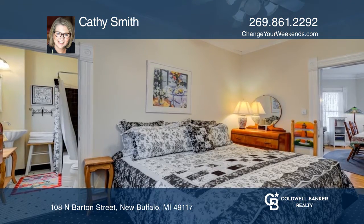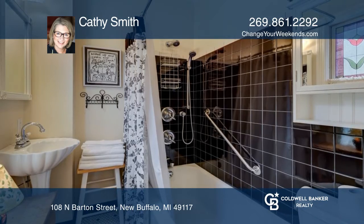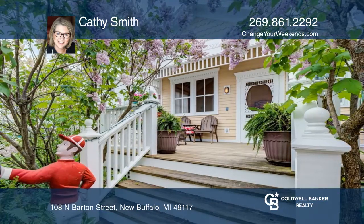You'll love the outdoor space with a covered front porch, side and back. This home is near restaurants, shops, the marina and city beach, and is also located in the Central Business District.